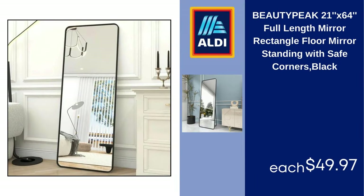Beauty Peak 21EX64 Full Length Mirror, Rectangle Floor Mirror Standing with Safe Corners, Black, $49.97.